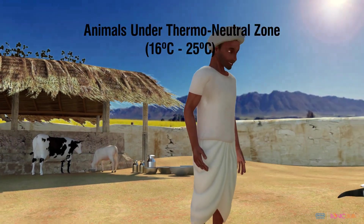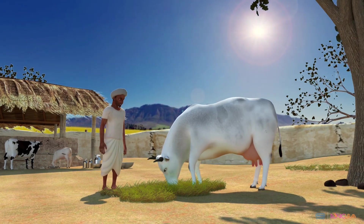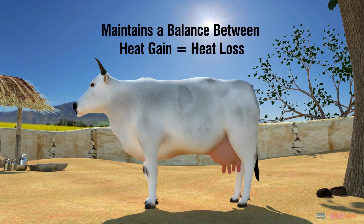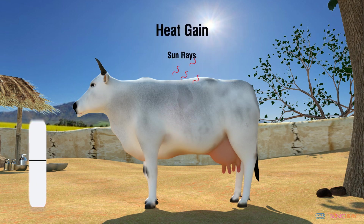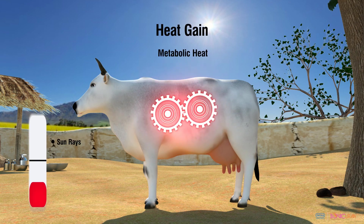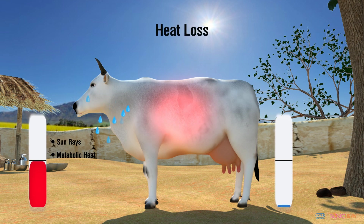Dairy animals in the thermo-neutral zone keep a balance between heat gain and heat loss to maintain a stable body temperature. Under normal conditions, heat gain through incoming sun rays and multiple metabolic activities is balanced out through heat loss by sweating, conduction, convection, and respiration.